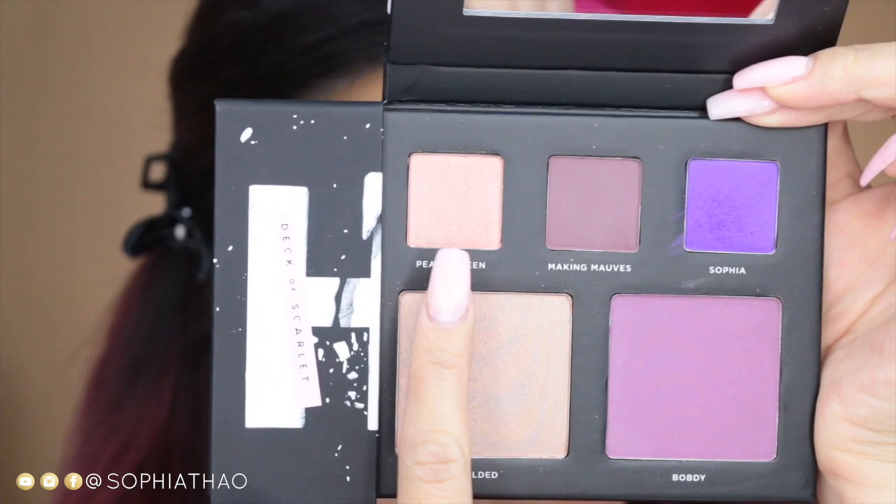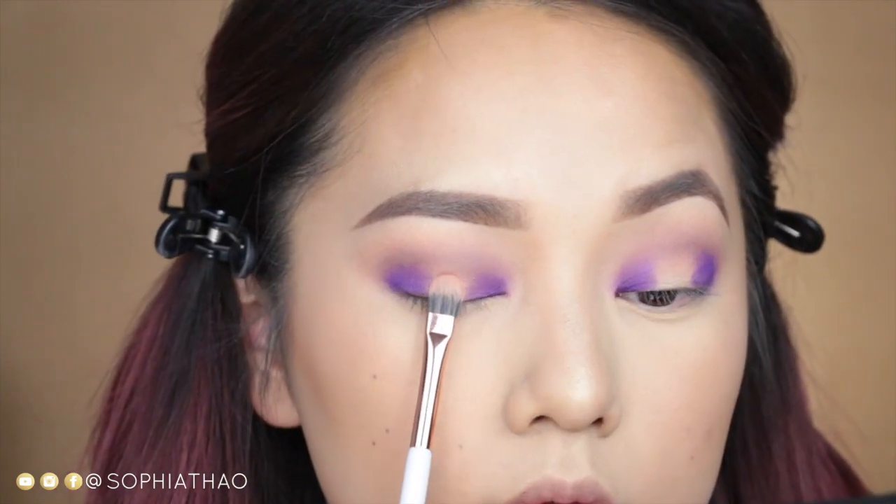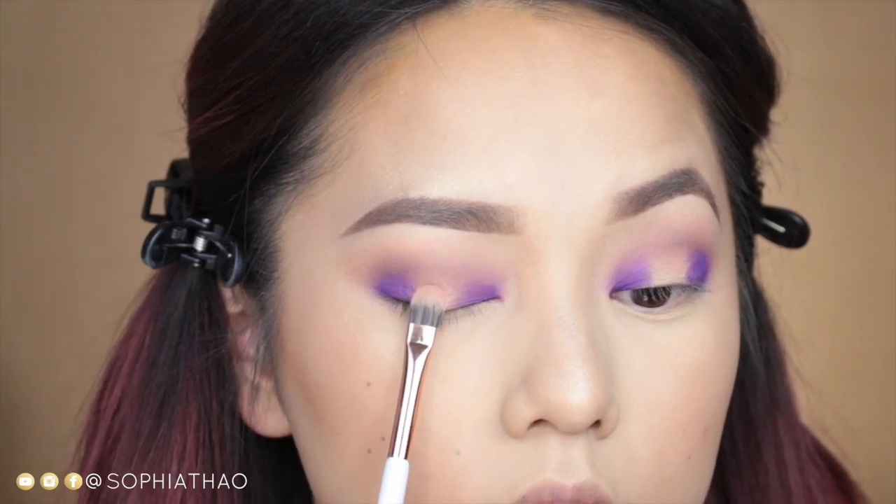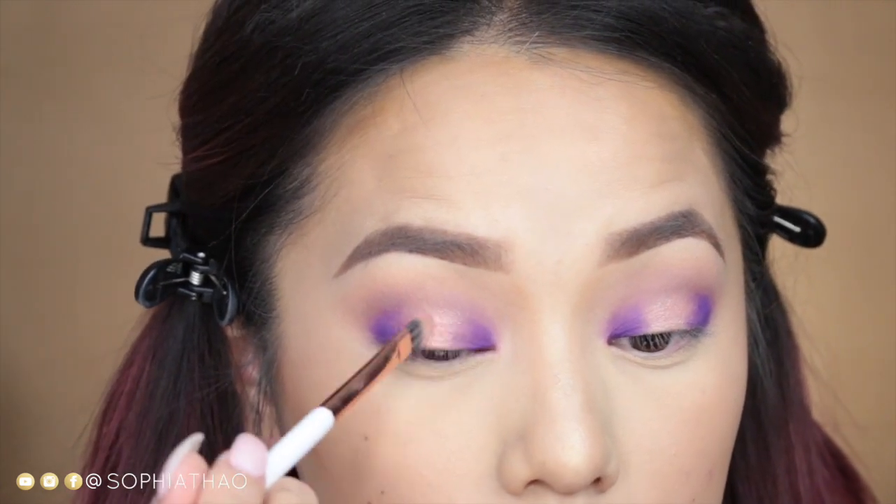Now on a flat concealer brush I'm going to use the color Peachy Keen — this is such a beautiful peach color and I love that it has a golden undertone because it really illuminates your eyes. It's just perfect for the center of your lids.